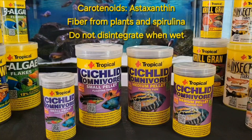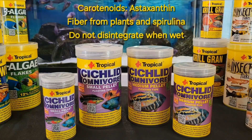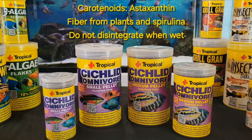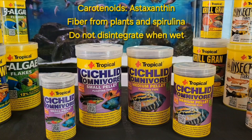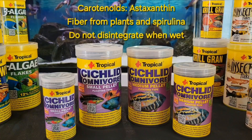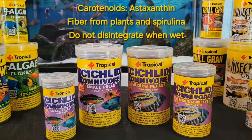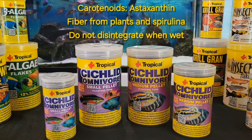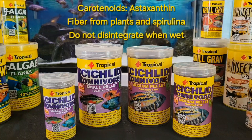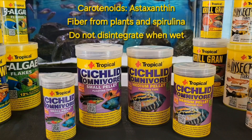Cichlids Omnivore is a floating pellet for young and small cichlids. Carotenoids including astaxanthin boost the immune system and intensify coloration. Fiber from plants and spirulina keep the digestive tract and intestines moving smoothly. Cichlids Omnivore granules do not disintegrate when soaked, so they don't release any valuable ingredients into the water column.